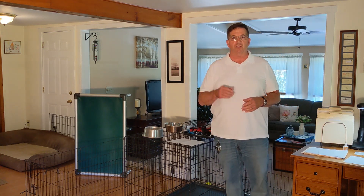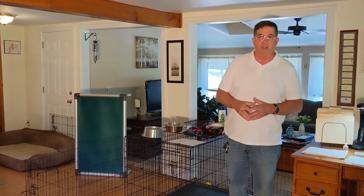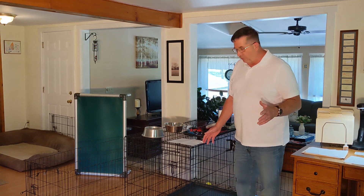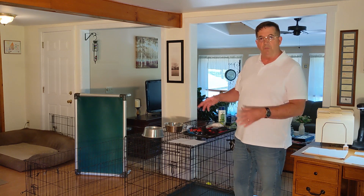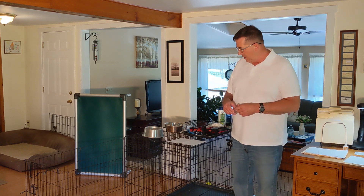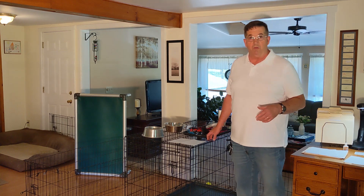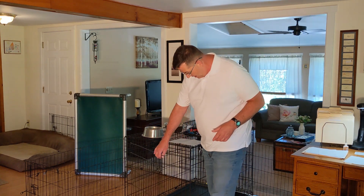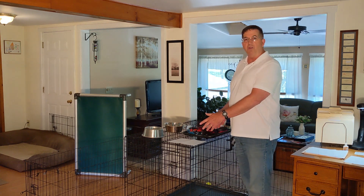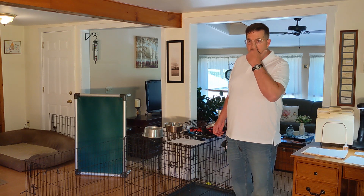Next we come to containment. Containment is especially important in the beginning for housebreaking, but even beyond — even for the life of the puppy — you may want to keep a crate as your puppy's go-to place. Even as an adult, it's a quiet place. This crate here actually has a divider so when the puppy is small, you put a divider in. You don't want the puppy to have too much space; they're less apt to soil in there with less space.